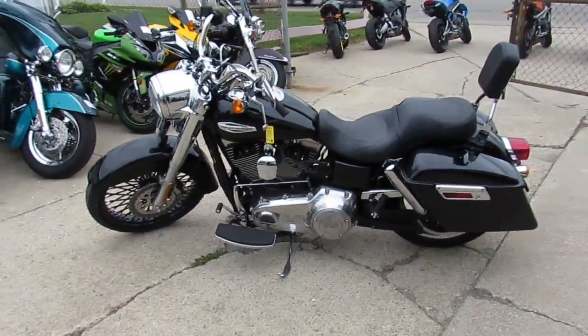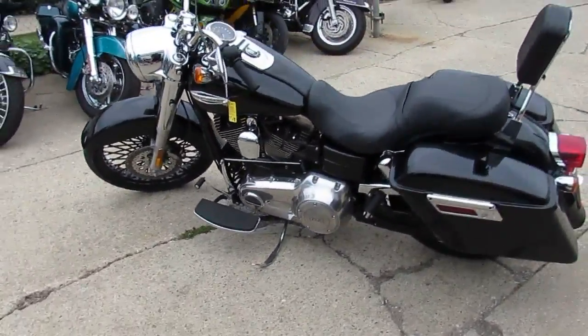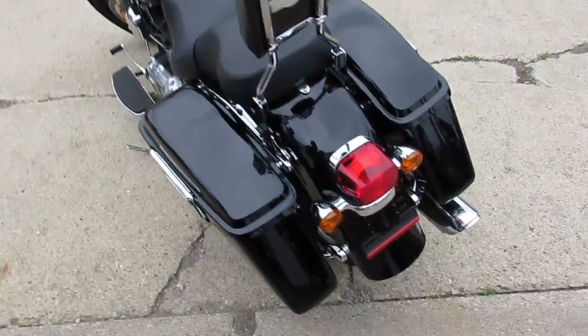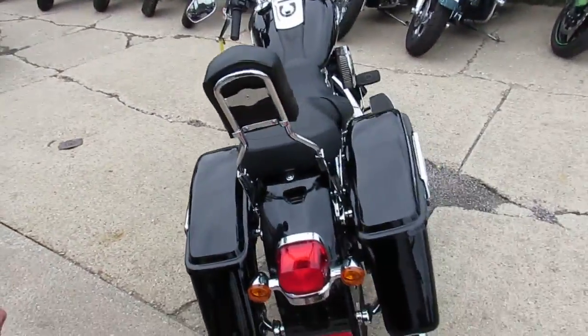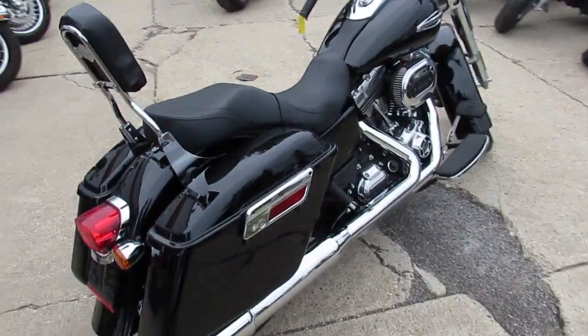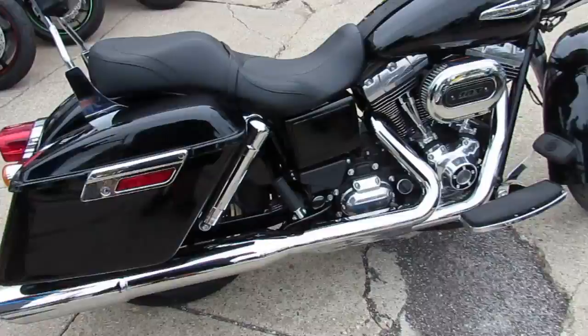Hey guys, it's Approval Power Sports and we are used Harley-Davidson headquarters. We've got over 300 used Harley-Davidsons. We've got guaranteed financing, lease programs — we've got it all here at Approval Power Sports. We can help you out of state, with nationwide shipping, whatever you guys need.